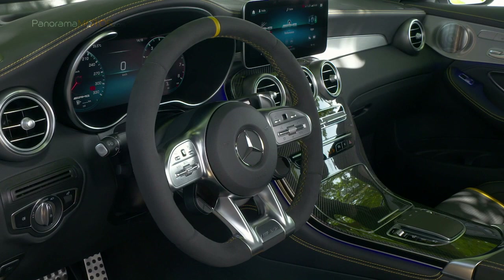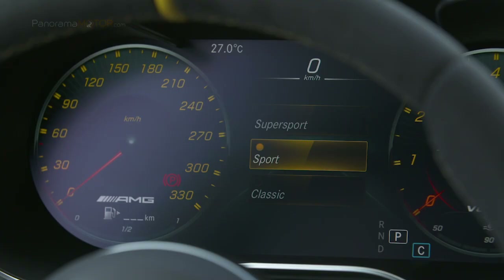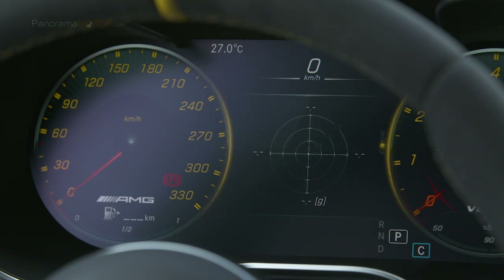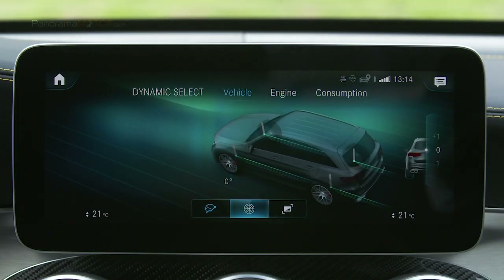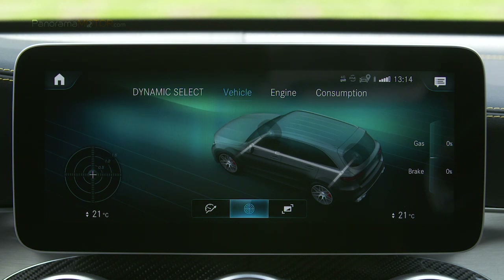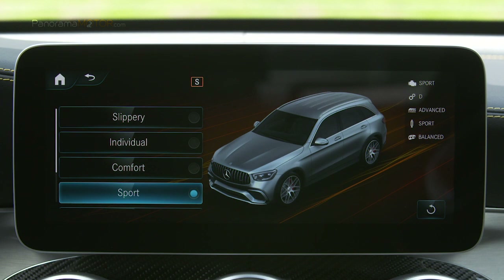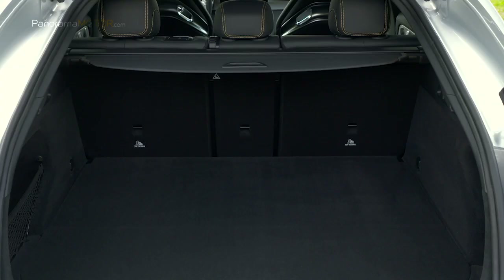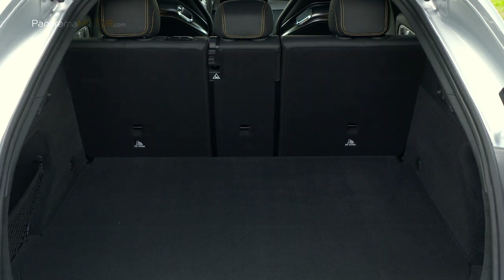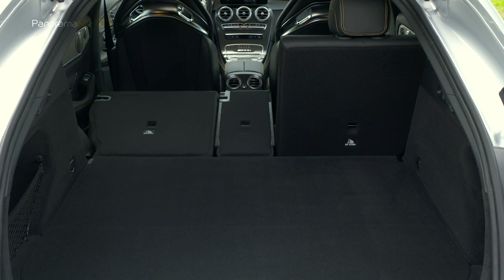El conductor recibe información visual mediante el cuadro de instrumentos de 12,3 pulgadas situado a la izquierda y el visualizador con pantalla táctil de 10,25 pulgadas ubicado a la derecha. El sistema de infoentretenimiento con funciones e indicaciones específicas de AMG cuenta con un visualizador con pantalla táctil, mando fónico de respuesta más rápida y como opción manejo por gestos.